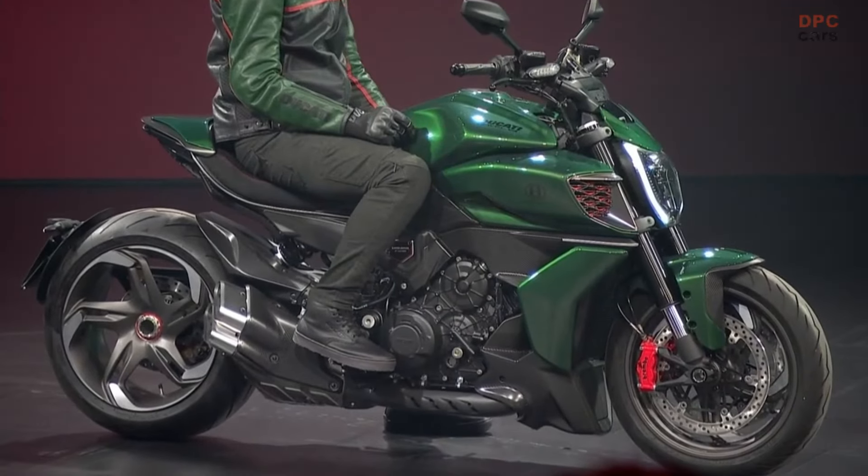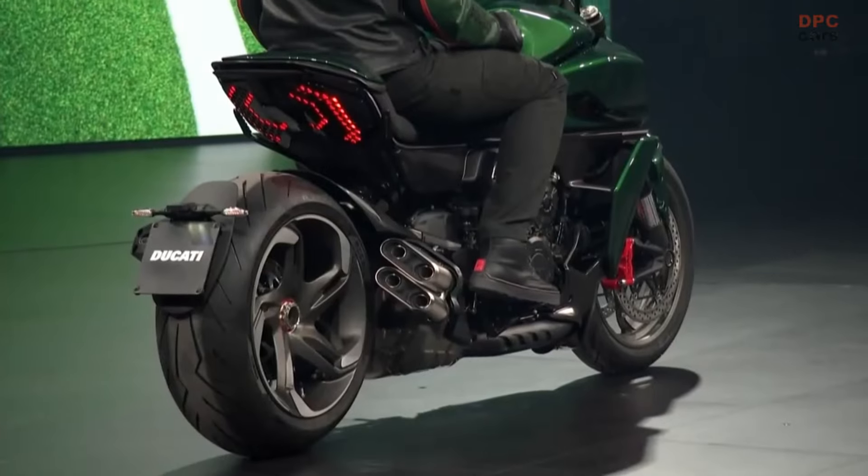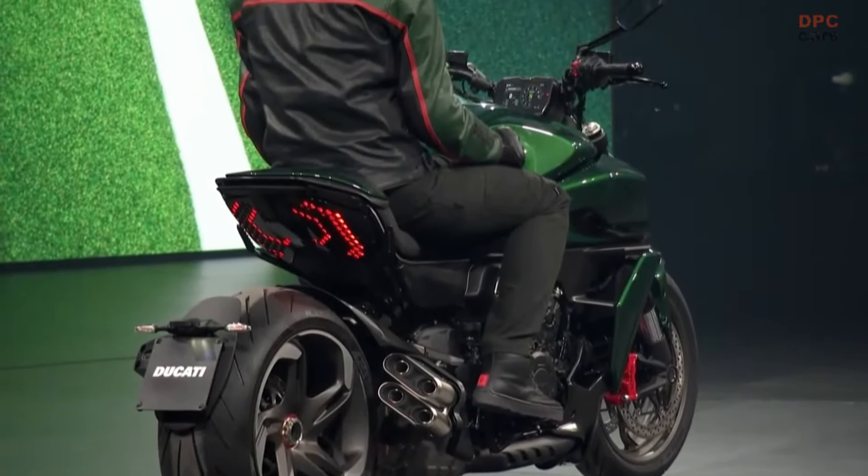The Diavel V4 Bentley is a limited number edition — only 500 units will be produced. An additional 50 units, called Mulliner, are intended for those clients searching for a next step toward exclusivity. They allow a higher level of personalization in terms of color and trim for the bodywork, the caliper, the rim, and the seat.